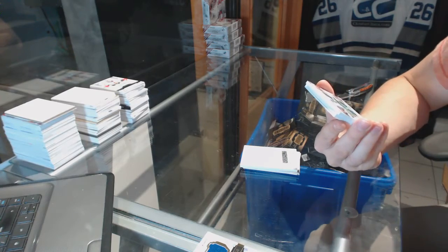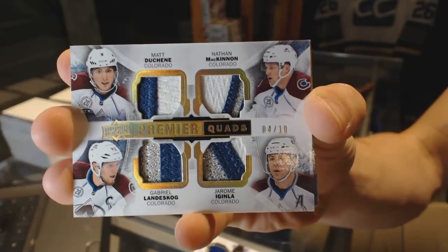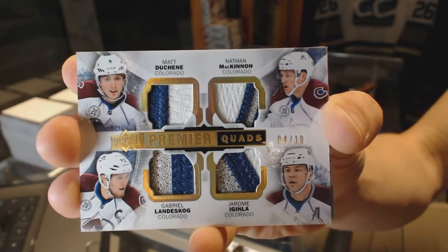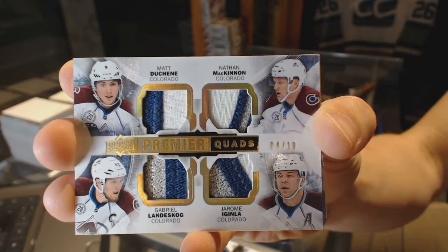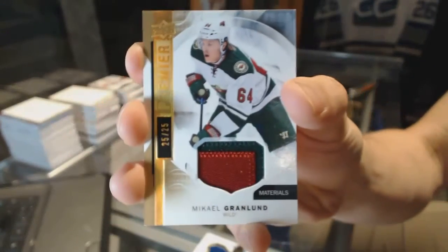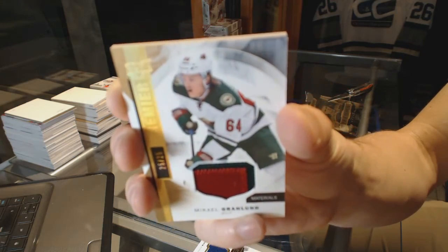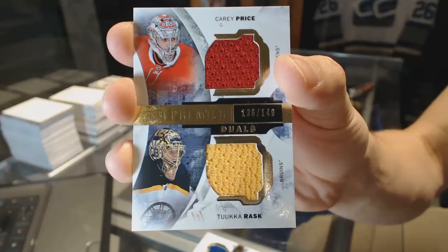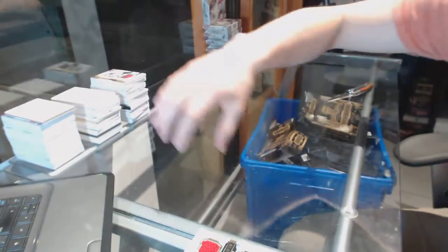We've got a quad patch number 4 of 10 for the Colorado Avalanche: Matt Duchesne, Nathan McKinnon, Gabriel Landeskog, and Jerome Iginla. We've got a two-color base patch gold number 25 of 25 for the Minnesota Wild, Mikael Granlund. And a dual jersey numbered to 149 between the Canadiens and Bruins, Carey Price and Tuukka Rask. So there we go boys and girls, multi-randoms coming up.